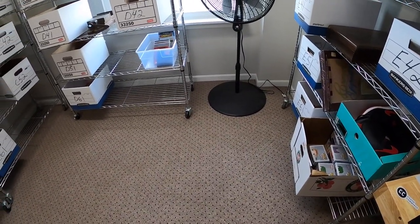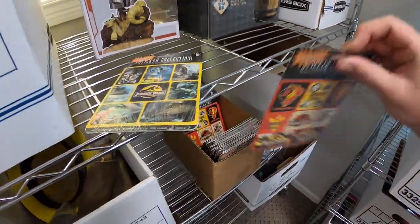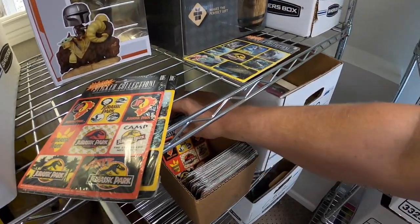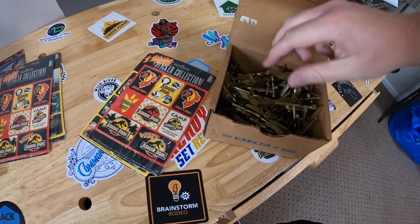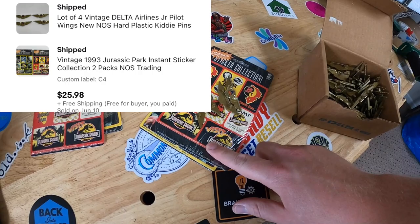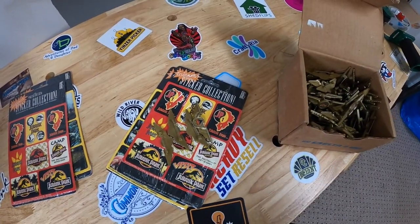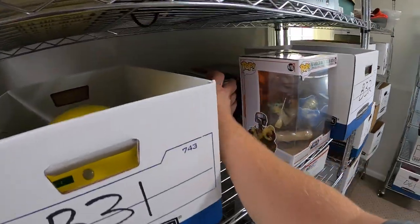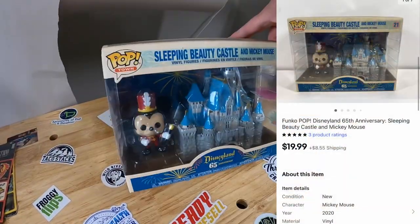Sold two more sets of Jurassic Park stickers. One person just bought the stickers, and another buyer bought the stickers plus four Delta wings pins. The wings and stickers together sold for $25.98 free shipping. The buyer's username is G Marzello — if you're watching, thank you so much for the support. Last thing shipping out today is on B3 — a Sleeping Beauty Castle with Mickey Mouse Funko Pop recently picked up. It sold for $19.99 plus shipping to a couple of viewers who bought it for their baby son Eli. Thank you so much for the support — I hope Eli likes it.